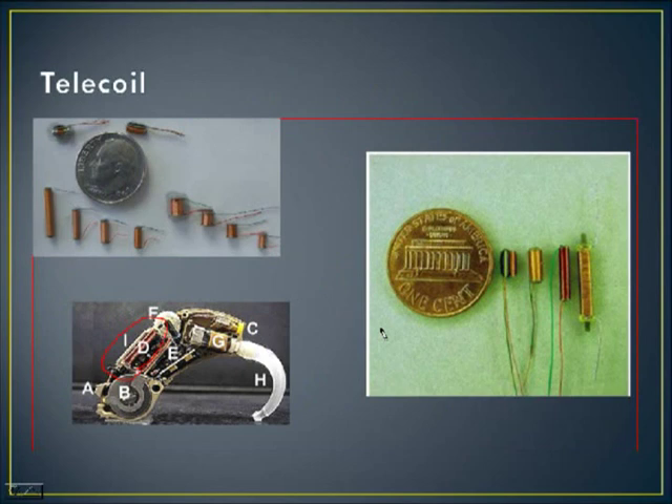These graphics show what the telecoil looks like. There are different sizes and lengths — it's basically just a small copper wire. In comparison to a dime or penny, it's quite small. It has long wires that loop around a spool, and within the behind-the-ear hearing aid, the letter D with a circle around it shows how it fits. It's important to know because telephone users need to place the telephone right on top of that coil to pick up the sound.